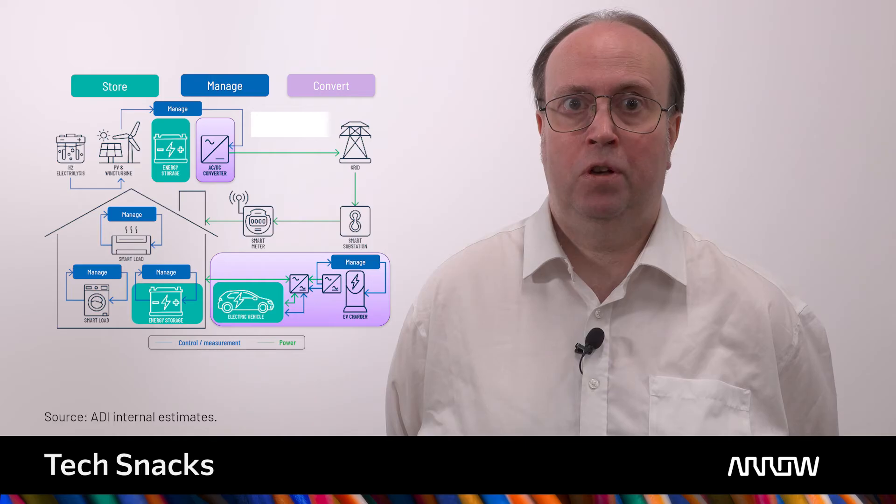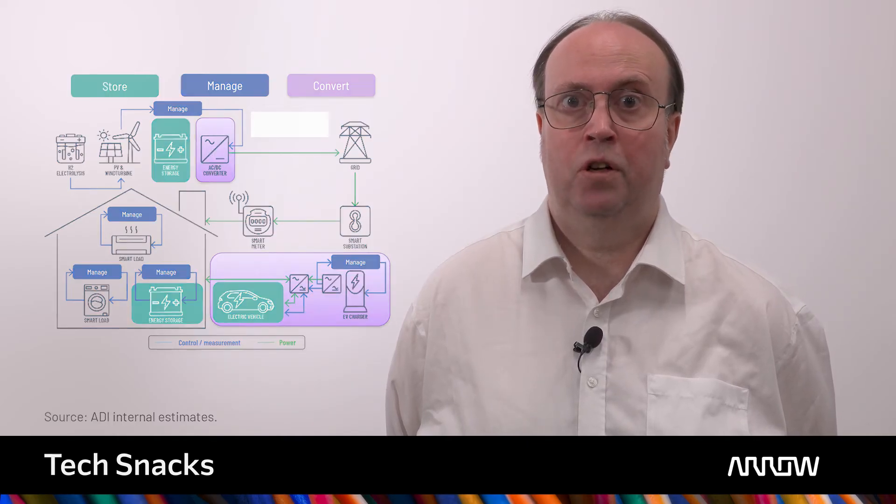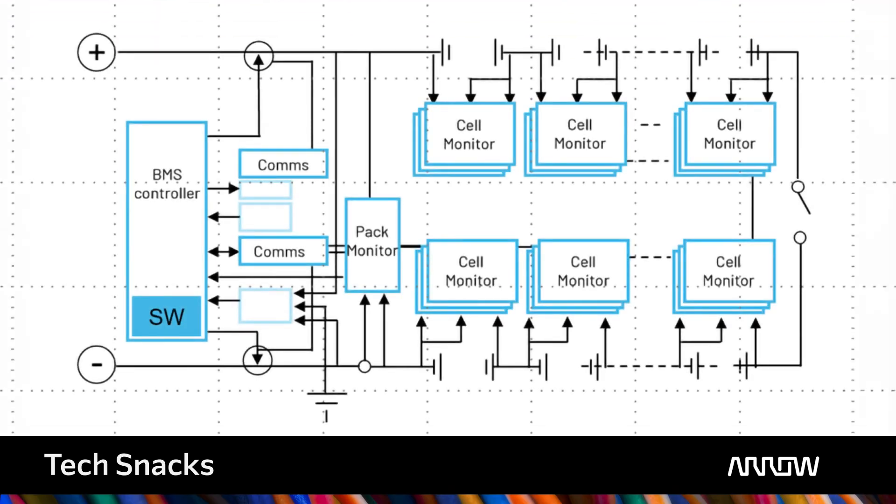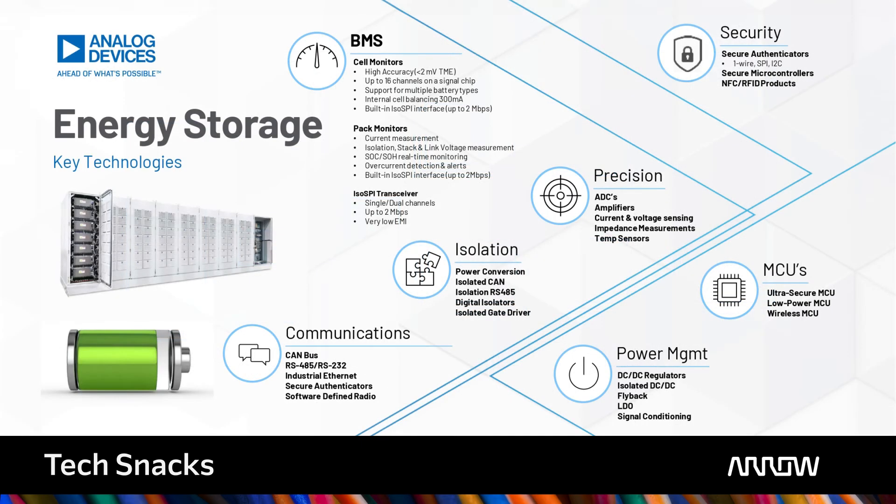Analog components are used in many different types of systems that convert, manage and store power. In ESS systems, many different component technologies are used, from cell monitors, PAT monitors, isolated communications and power management ICs. Analog Devices' cell monitors and PAT monitors offer the lowest total measurement error over the lifetime of the energy storage system, which enables the most accurate state of charge calculation guaranteed for the life cycle of the system.